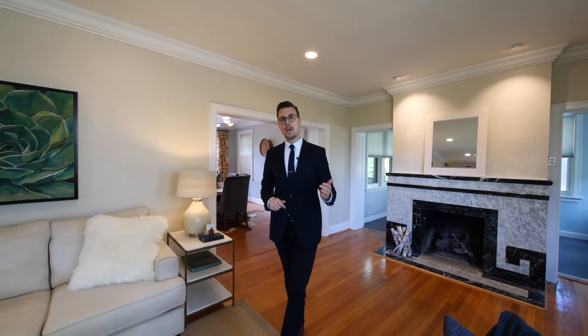This house offers something hard to find in University City: privacy. It's on a double lot, it's set way back from the street, and the landscaping is a gardener's paradise.